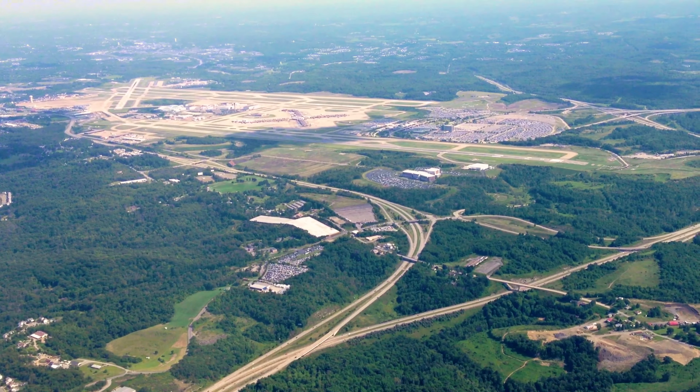It's even convenient to Pittsburgh International Airport. Thanks for watching and touring this beautiful neighborhood with me here today. Give us a call at the Riley Smith Team. Let us help you with buying and selling in Village of Pine or any of the surrounding North Hills neighborhoods. Again, I'm Brian Riley. Thanks for watching.